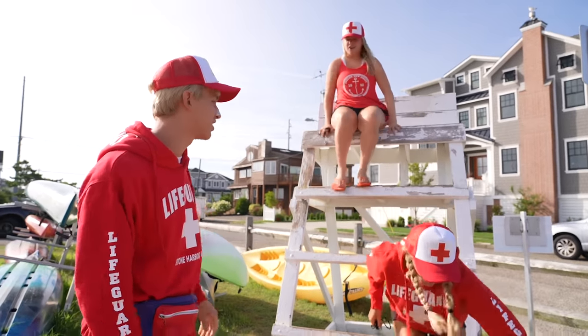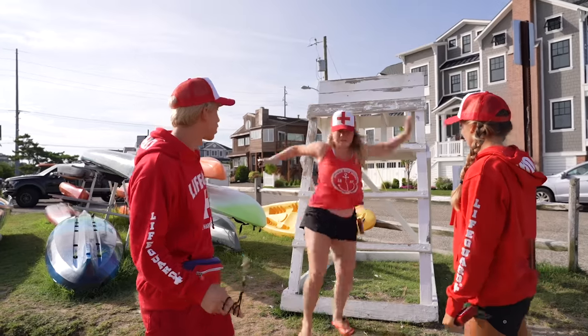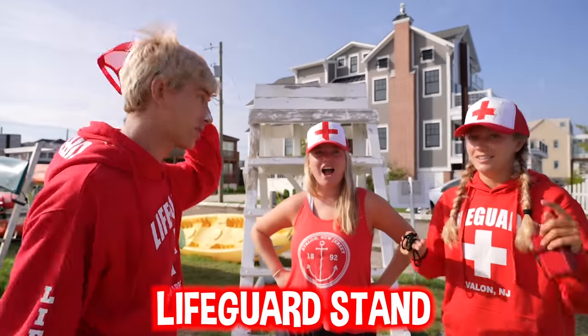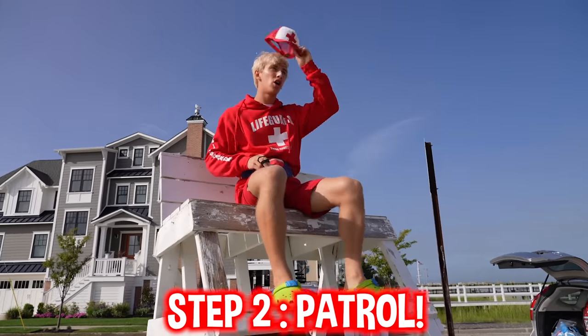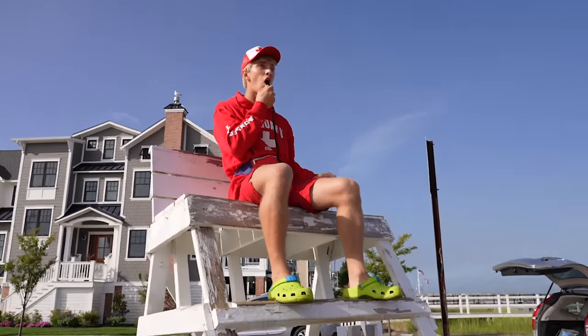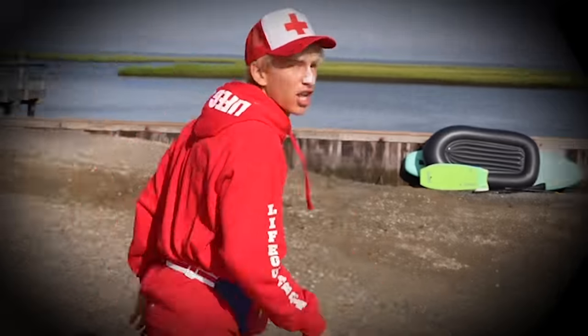We got to be lifeguards for the day - come on, are you ready? First things first, we got to know how to get down from the lifeguard stand. Step one: you climb the stand. Step two: you're always patrolling with the whistle in your hand. If you see something, you blow it, then step off and jump - then you run into the water and you don't look back.